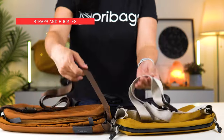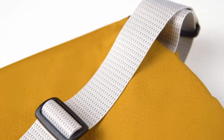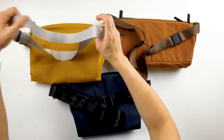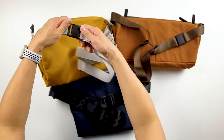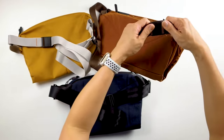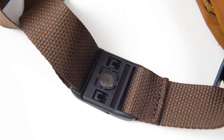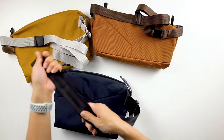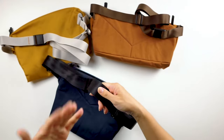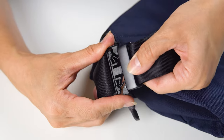Both the Classic and Light Slings share similar-looking straps — nice and soft, very easily adjustable — and they both have the same kind of magnetic buckle. The Venture Sling, on the other hand, has straps that feel like seat-belt-grade material, which is great for all-day comfort, and it comes with a quick-release buckle.